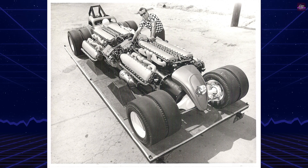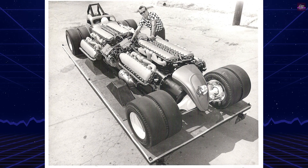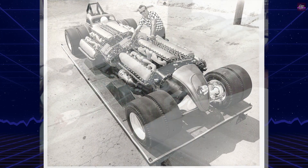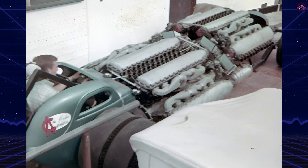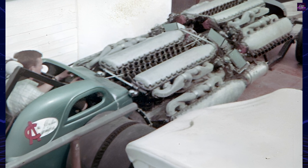Jim Lytle's Quad L stands as one of the most audacious and innovative creations in the history of drag racing. Born from the mind of Jim Lytle, a mechanical prodigy from Michigan, the Quad L represents the pinnacle of his relentless pursuit of power and speed.